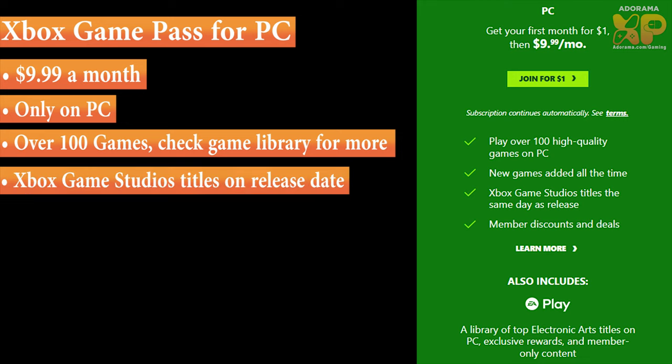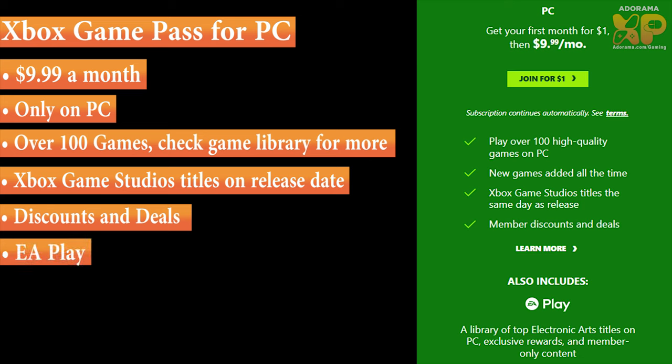You have all the same content from Xbox Game Pass for console in this one — access to new games added in the future, access to Xbox Game Studio titles on release date, member discounts and deals. But here's where it changes: you also have access to EA Play, which is a library of top EA games on PC, exclusive rewards, and member-only content. So games like Dead Space, Madden, and FIFA, you'll be able to play on PC with Xbox Game Pass for PC.